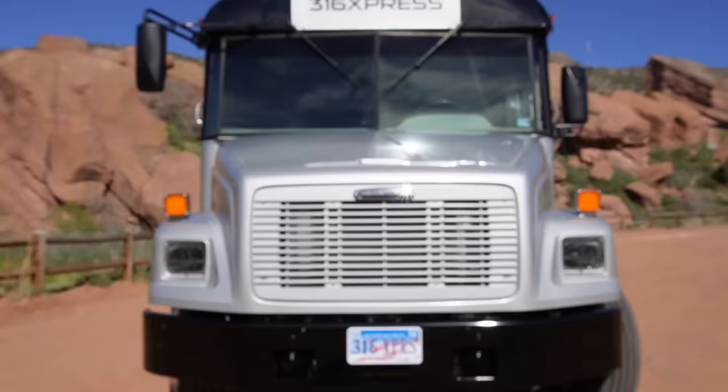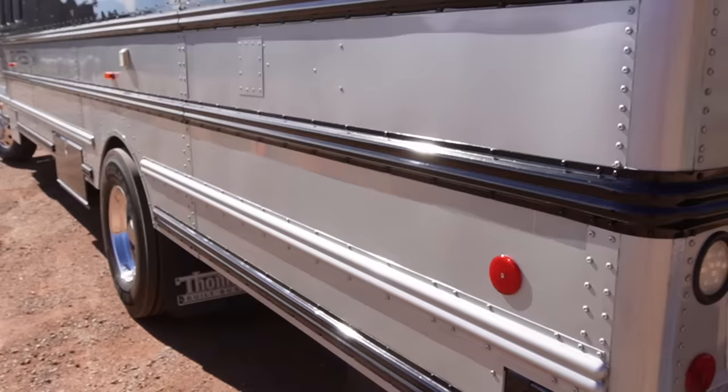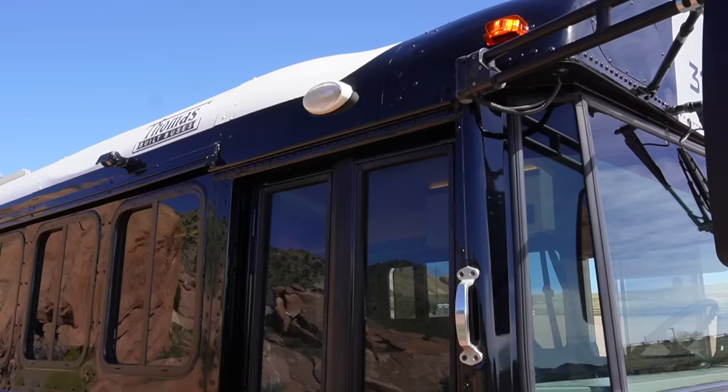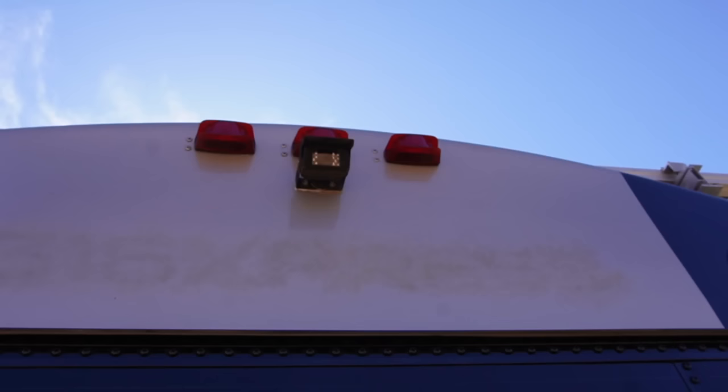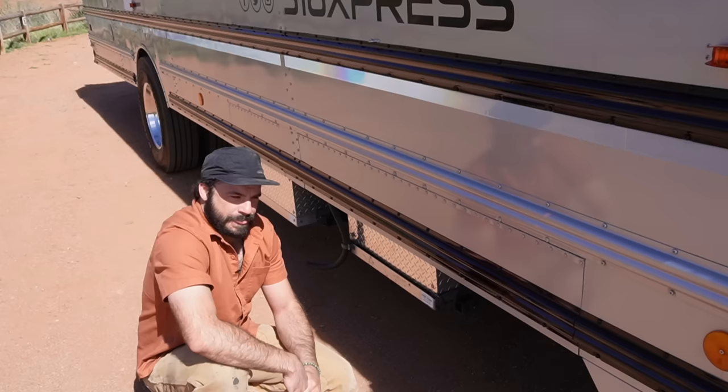In addition to replacing those drafty school bus windows, we've replaced all of the exterior lights with LEDs, and the front headlights are also now LEDs. After the conversion was completed, Bob took it to his local Sonny Merriman Thomas dealer and had it professionally painted on the exterior. It's one of the nicest paint jobs I've seen on a school bus. We've also added a porch light over the front door, a rearview camera, and a side-view camera to check that blind spot.